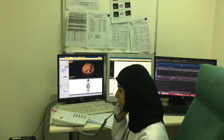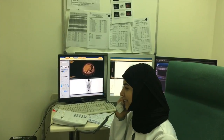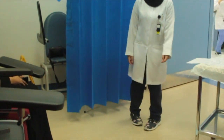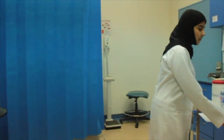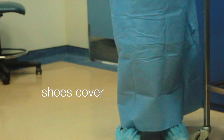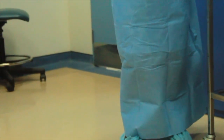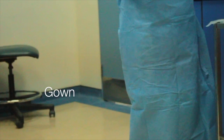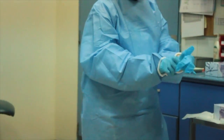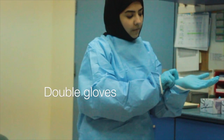Fatima is the radiation safety officer. She must wear shoe covers, a gown, and double gloves before responding to the contaminated area.